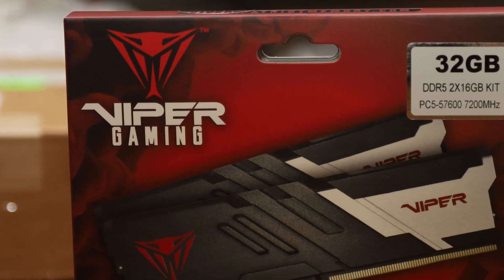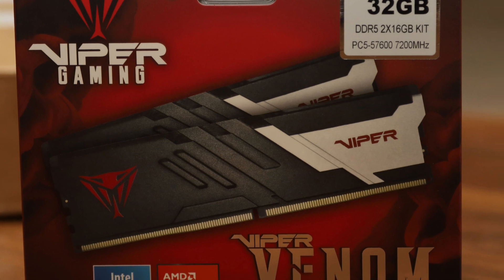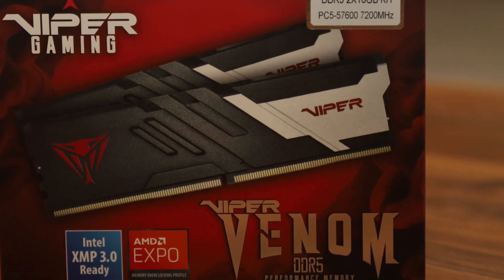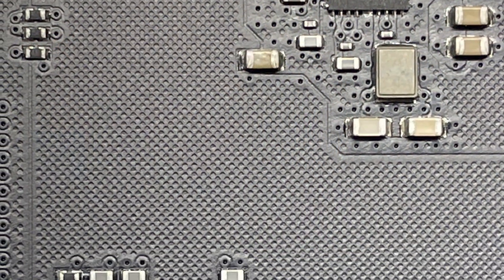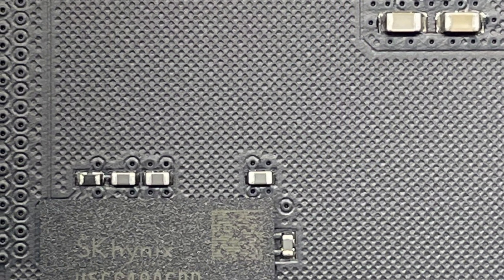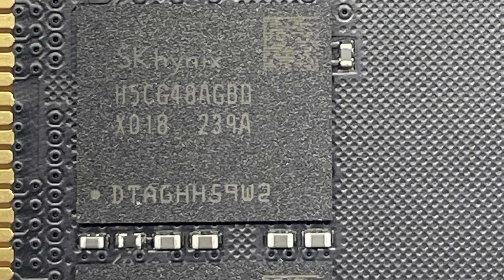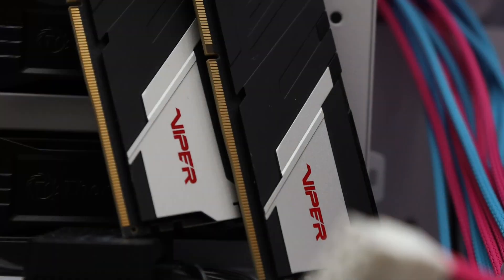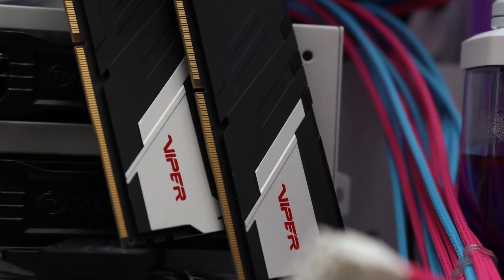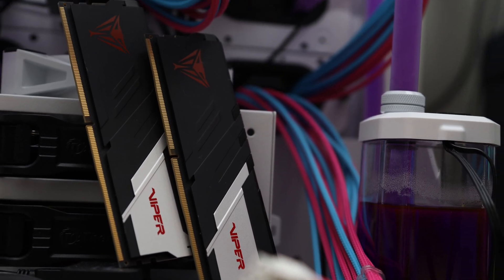Patriot's newest addition to the Viper Venom series uses SK Hynix's 8-die chips that allow the latest DDR5 RAM to clock at 7200MHz and beyond, which is a whole GHz faster than last generation modules that cap out at DDR5-6200. With the extra bandwidth on hand, how much of a difference did the DDR5-7200 2x16GB kit we are reviewing today make in our benchmarks compared to first generation DDR5 speeds?